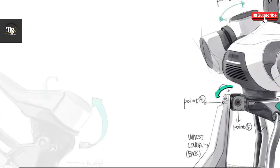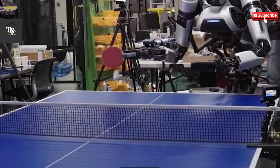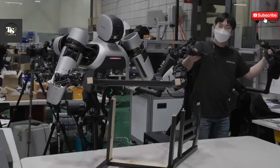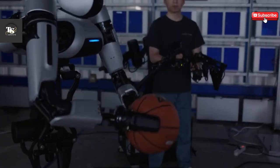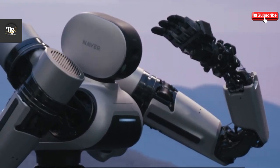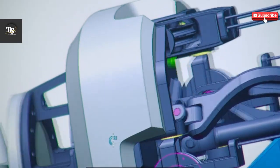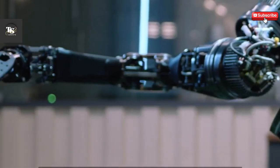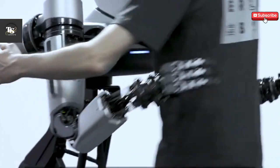Despite its lightweight design of just 2.6 kilograms, the Ambidex is capable of reaching speeds of up to 5 meters per second and can carry loads of up to 3 kilograms. What truly sets the Ambidex apart is its combination of high-speed operation and precise control, making it versatile enough for a broad range of applications, whether in industrial settings or medical fields.